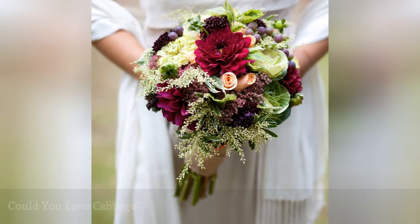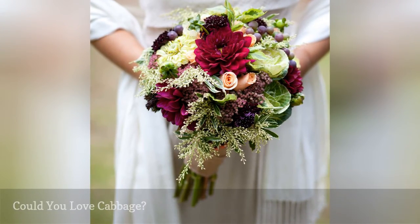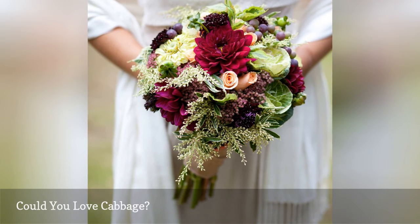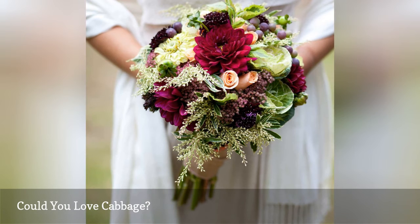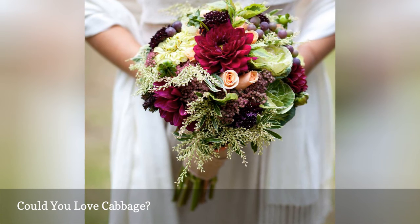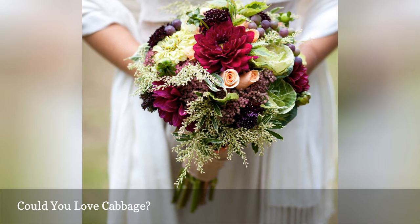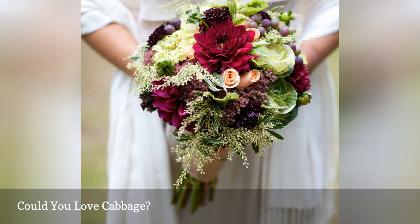Burgundy dahlias and nearly-black scabiosa blossoms stand out against a pop of green — and why not let a few small ornamental cabbages provide that green foil? Ornamental cabbage and ornamental kale is available in green, pink, purple, and white tones, and is in season from early fall through winter.